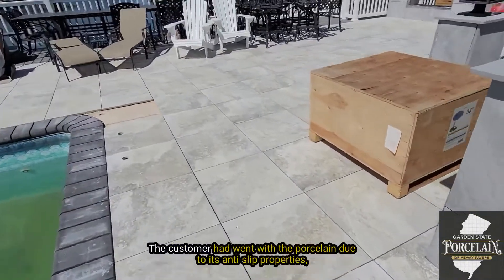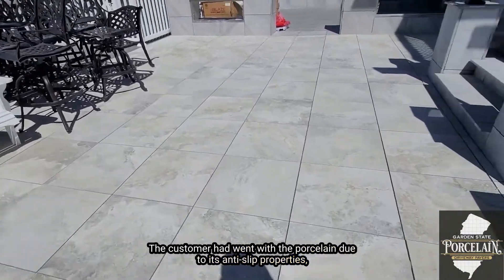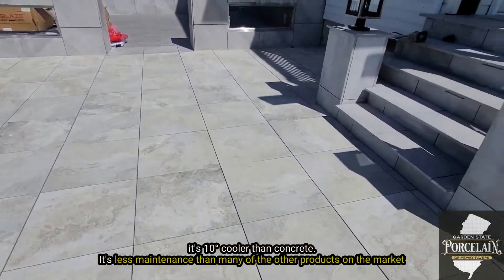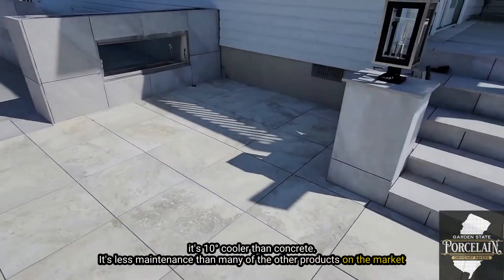The customer went with the porcelain due to its anti-slip properties — it's 10 degrees cooler than concrete and requires less maintenance than any of the other products on the market.